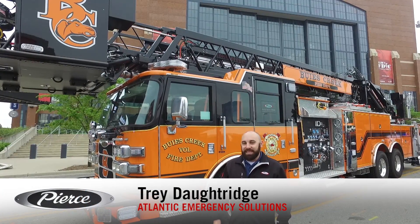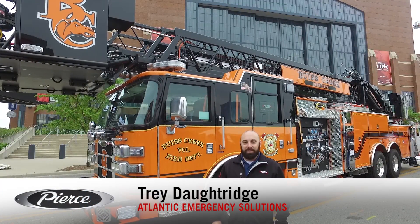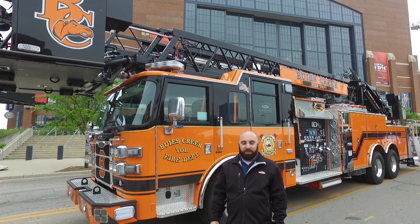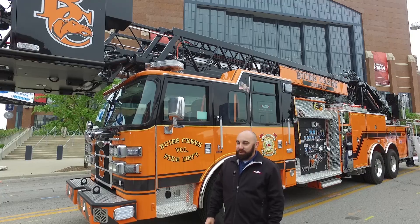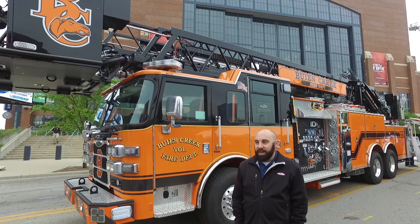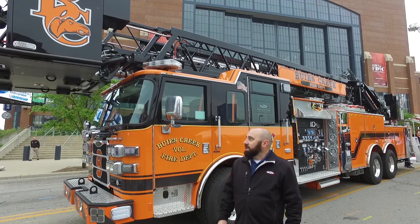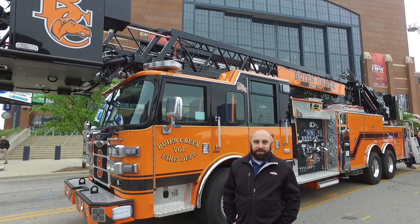Welcome to FDIC 2017. I'm here on South Street with a brand new rear mount tower ladder 100-footer for Buies Creek Fire Department in North Carolina. Buies Creek is about 25-30 miles south of our state capital in Raleigh, and it is the home of Campbell University.